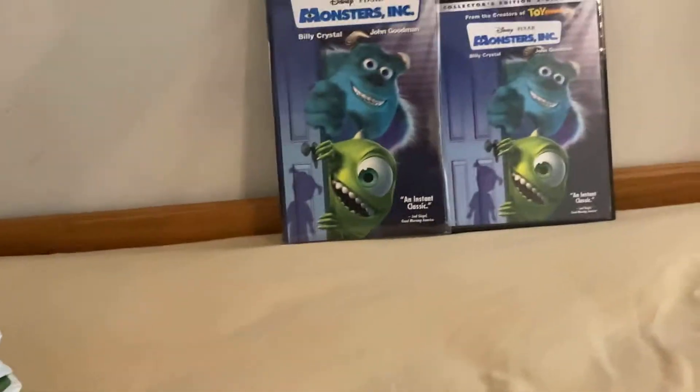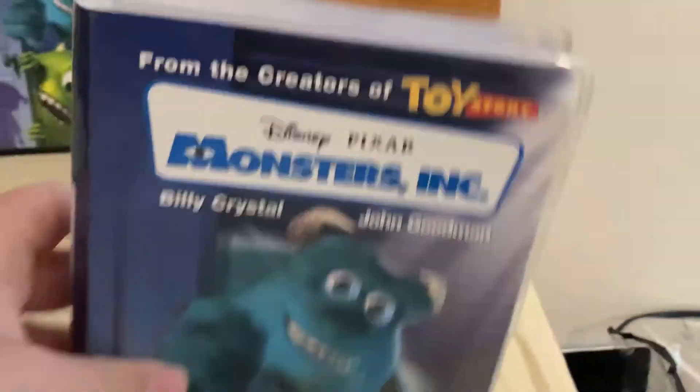On the left is the 2002 VHS and on the right is the 2002 Collector's Edition DVD. We'll start with the VHS first. Here's the 2002 VHS.